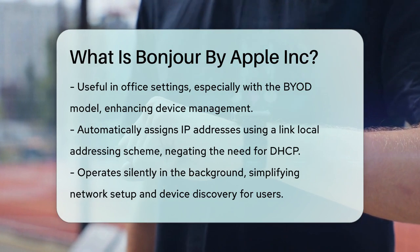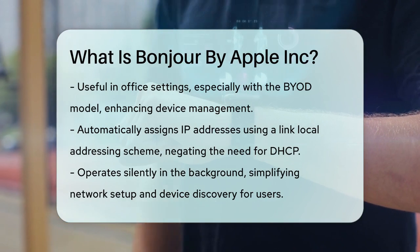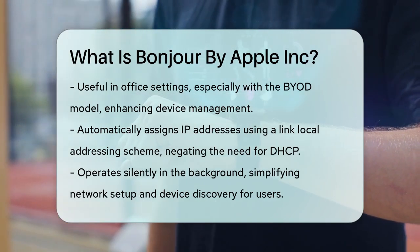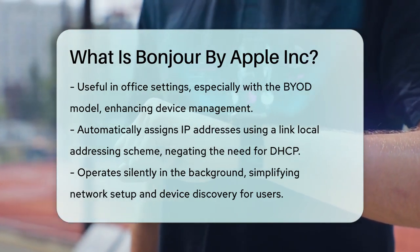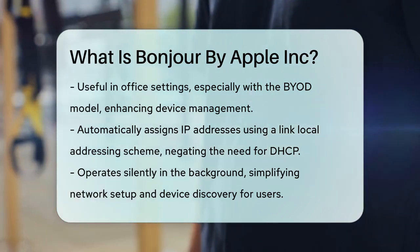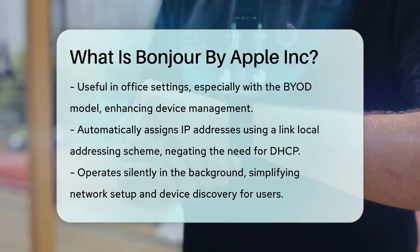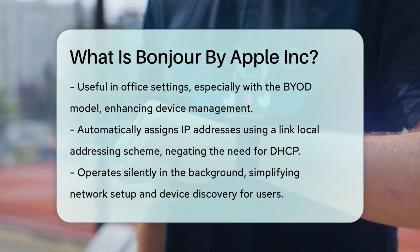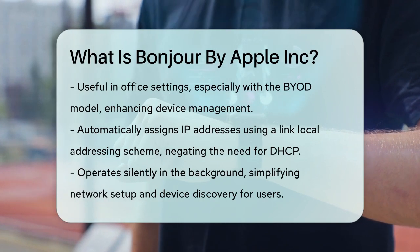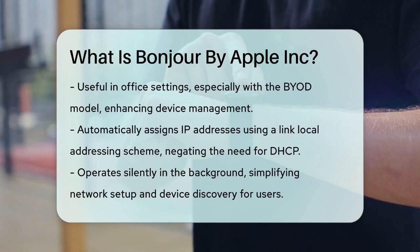Bonjour is not an application you open and use directly. It works silently in the background, making network setup and device discovery a breeze. Whether you're a consumer with Apple devices, a home automation enthusiast, or a developer creating cross-platform apps, Bonjour is a powerful tool that simplifies network connectivity. So the next time you effortlessly print a document or share music across your devices, remember that Bonjour is the unsung hero making it all happen.